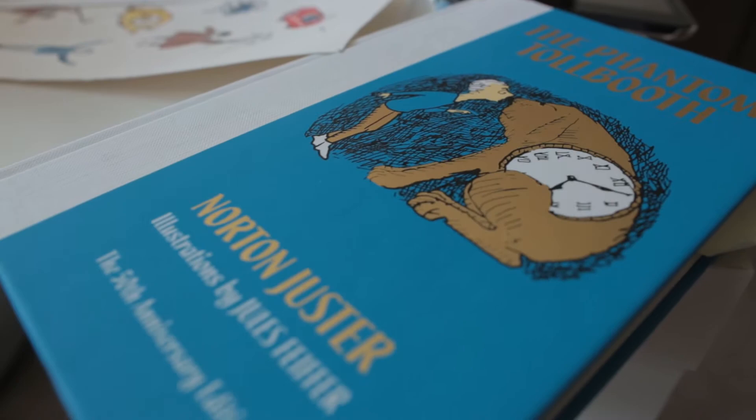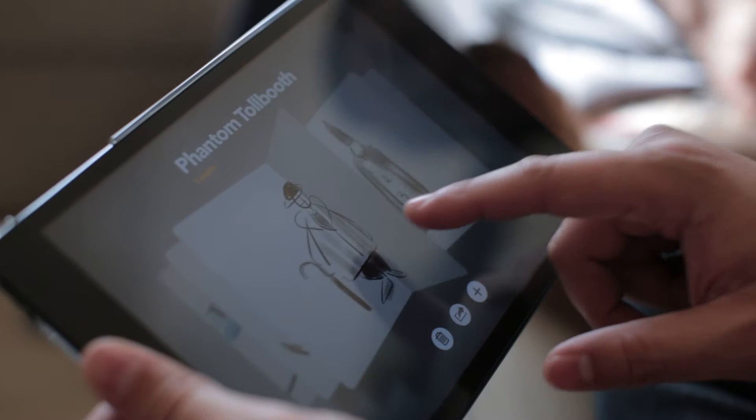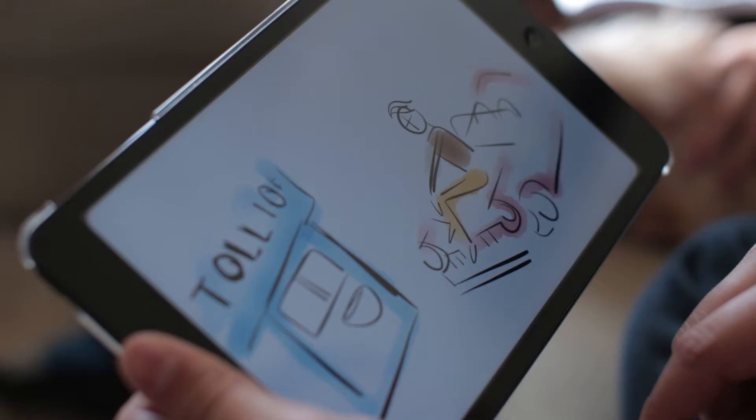The Phantom Tollbooth is a book by Norton Jester, and it's actually my favorite book from 8th grade. There's a myriad of characters and a lot of cool scenes that I feel like could be translated into photography and illustration scenes. And that's where finding the right team came about to produce Follow Milo.